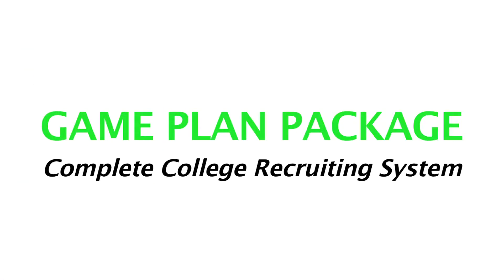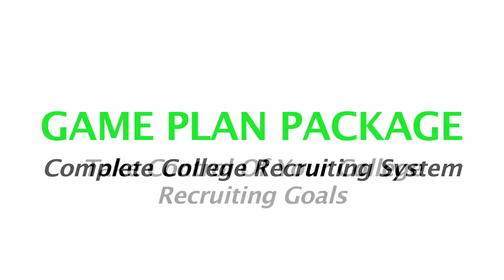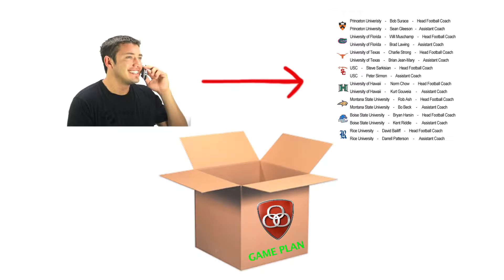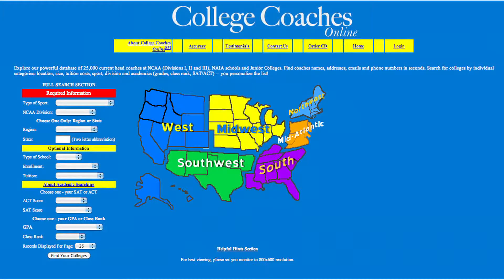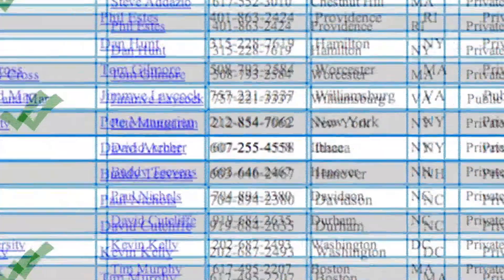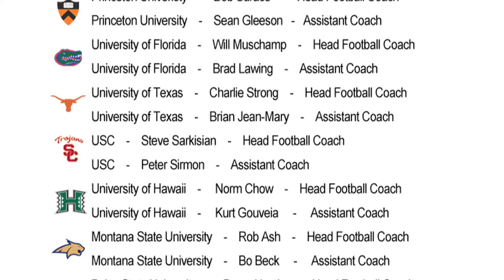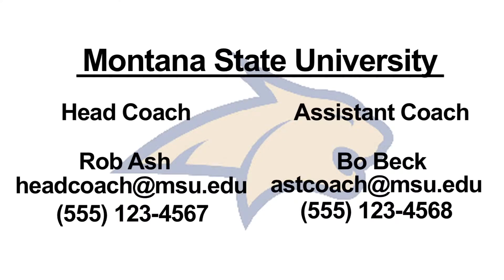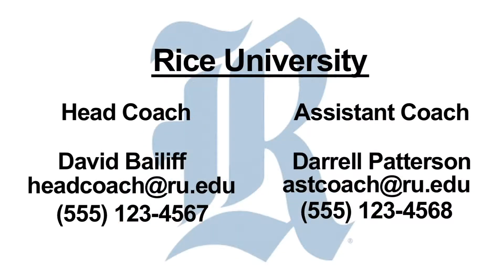With the Game Plan package, we provide you with our complete college recruiting and athletic scholarship system that includes everything you need to take control of your college recruiting goals. The Game Plan package includes expert advice to help you create your college target list. Using our NCAA college coach database and search tool, you can easily identify which schools are the best fits for you. We'll personally create your custom college communication worksheet containing the updated contact information for the head and assistant coaches of every single school on your college target list.